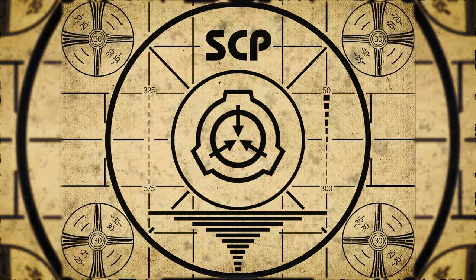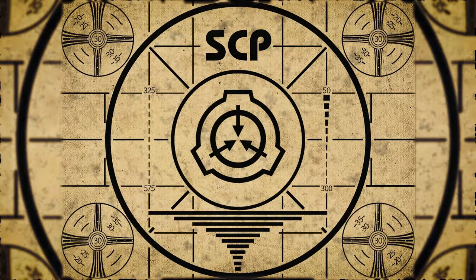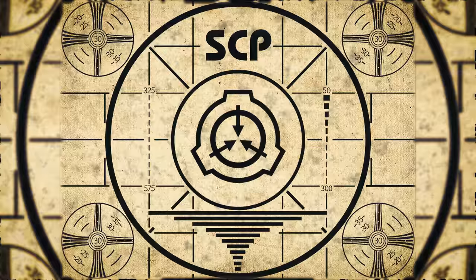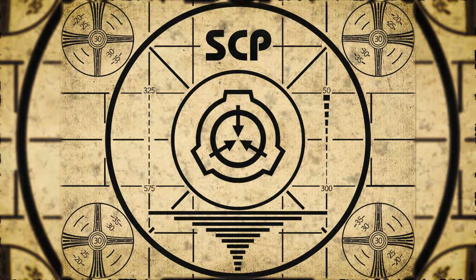Lesson complete. If you missed the previous orientation, go watch SCP-430, 'A Peasant's Punishment,' right now. Or for the complete course, watch this playlist. Thank you for watching.